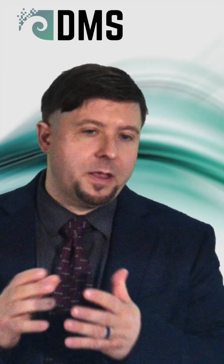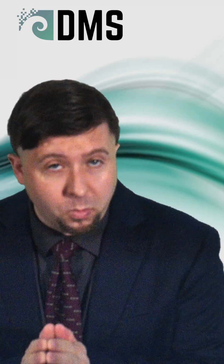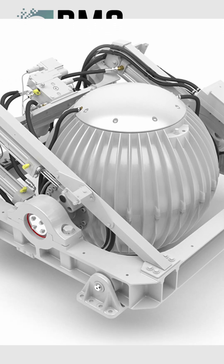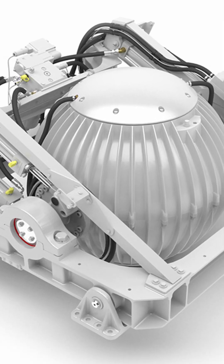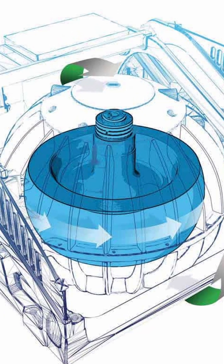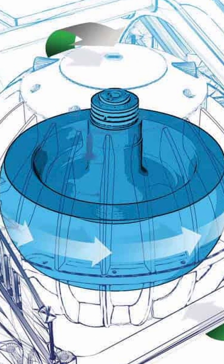When it comes to sea keeping and making the ship a more comfortable ride, one of the names I hear all the time is Sea Keeper. It's a brand name for a gyro stabilizer, which spins up a big heavy weight to help reduce the roll motions of the ship.